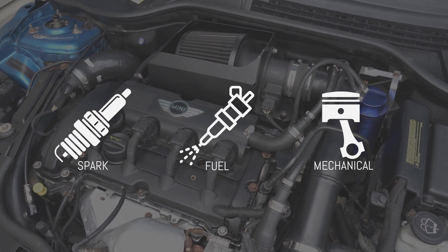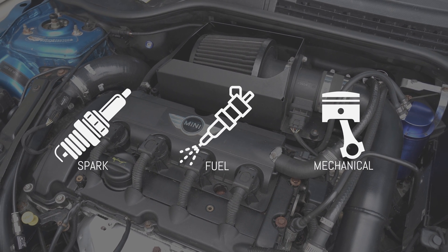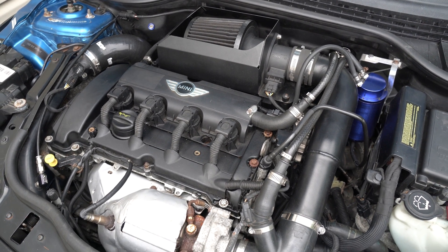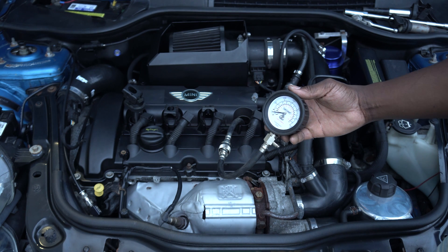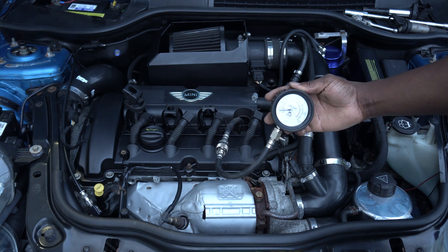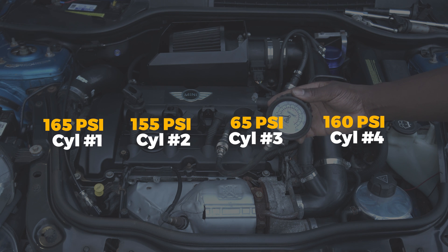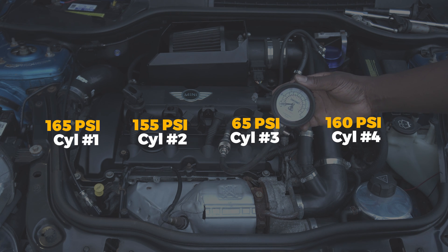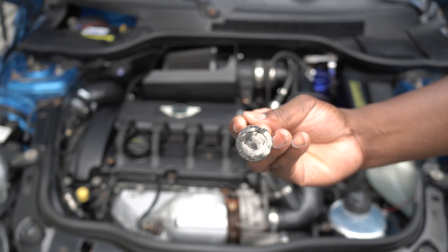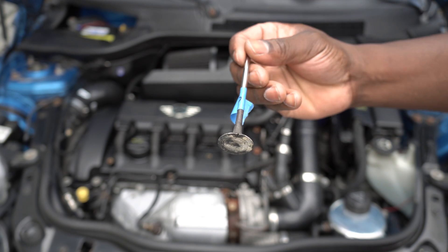A mechanical misfire is caused by a mechanical failure of a part. The common mechanical misfire in the R56 is usually caused by a cracked exhaust valve or a cracked piston. To diagnose this problem, you can use a compression tester and test to make sure the psi across all four cylinders are similar. I had a mechanical misfire on my R56. When I did the compression test on the cylinders, cylinder number three was significantly lower than the rest. I removed the engine head and found a cracked exhaust valve in cylinder number three. The crack on the valve prevented it from making a proper seal, which caused the cylinder to not hold the correct pressure.